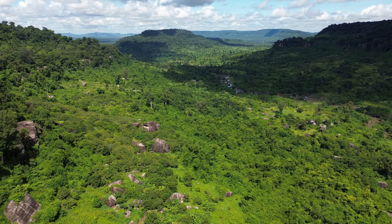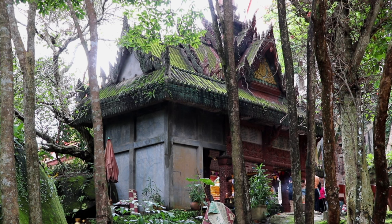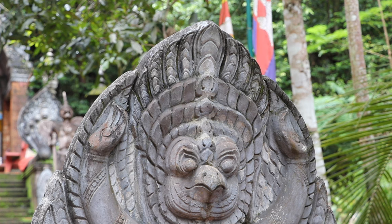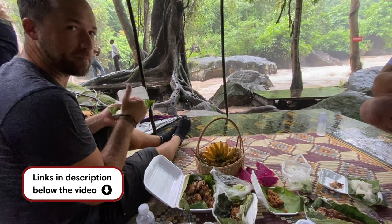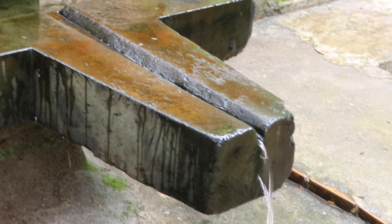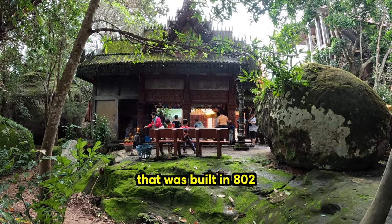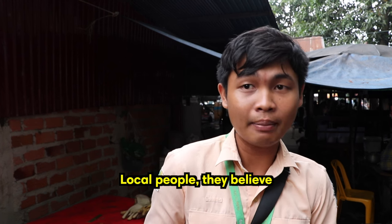Phnom Kulen National Park is a mountainous area located about 50 kilometers north of Siem Reap. The park is known for its immense cultural and historical significance, being the birthplace of the ancient Khmer civilization. It's home to the spectacular Kulen waterfalls, lush forests, beautiful viewpoints, and ancient temples dating back to the 9th century. We went here on a day tour from Siem Reap, visiting the sacred temple and reclining Buddha, as well as the picturesque waterfalls. Our guide explained: "Kulen Mountain is like a holy place, and the oldest capital city before Siem Reap, built in 802 by King Jayavarman II, for God Shiva. Local people believe it was a sacred place."